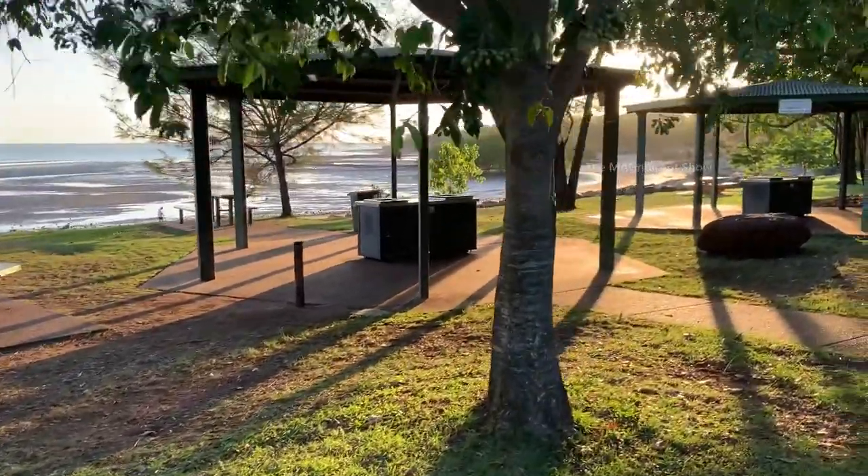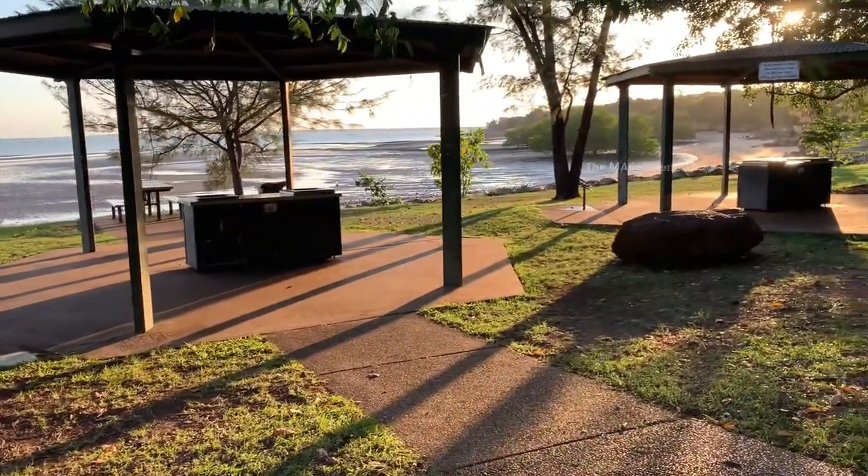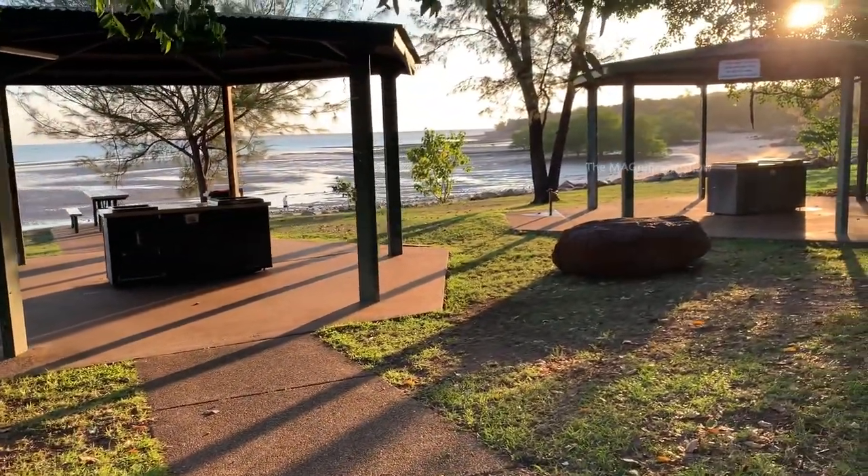There are a few barbecue stations here on this beach, and in the evenings people usually come here, do a barbecue, and have some drinks.